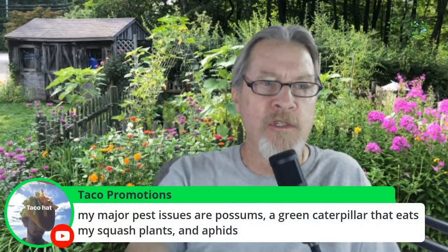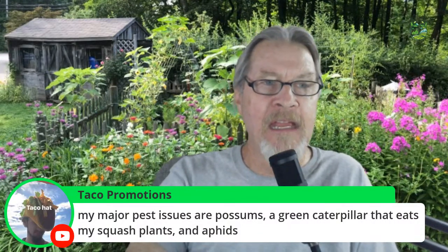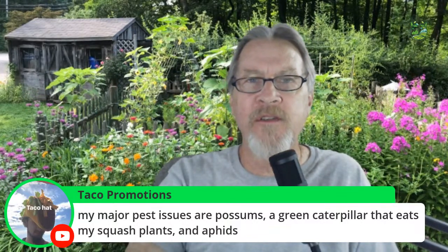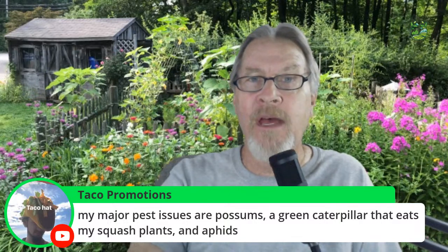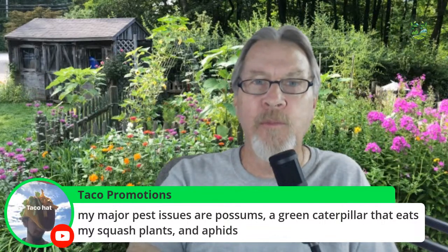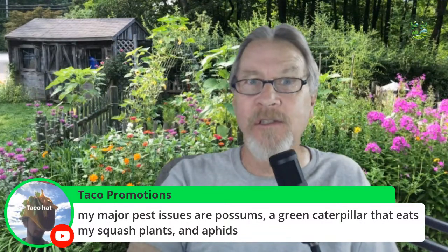One viewer's major pest issues are possums, green caterpillars eating squash plants, and aphids. Aphids are relatively easy to control with sprays of water and by encouraging beneficial insects. For the caterpillars, we talked last week about BT — Bacillus thuringiensis — a natural bacteria you can put on your plants that's very effective for caterpillars. As for possums, I don't have a solution since we don't have many in my area, so if you've got possum controls throw them out today.